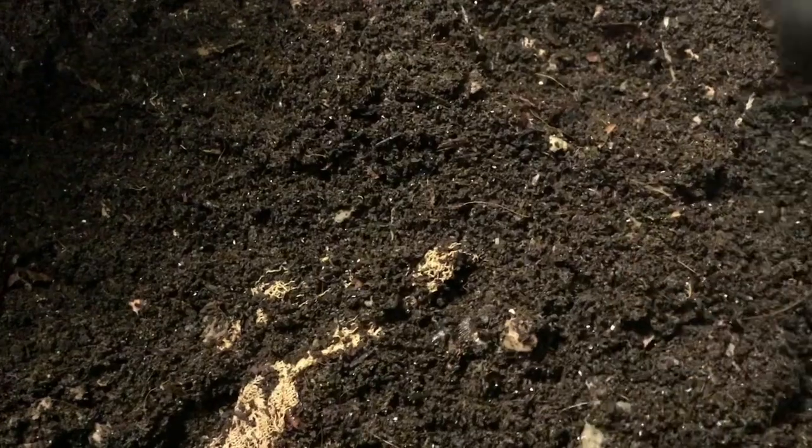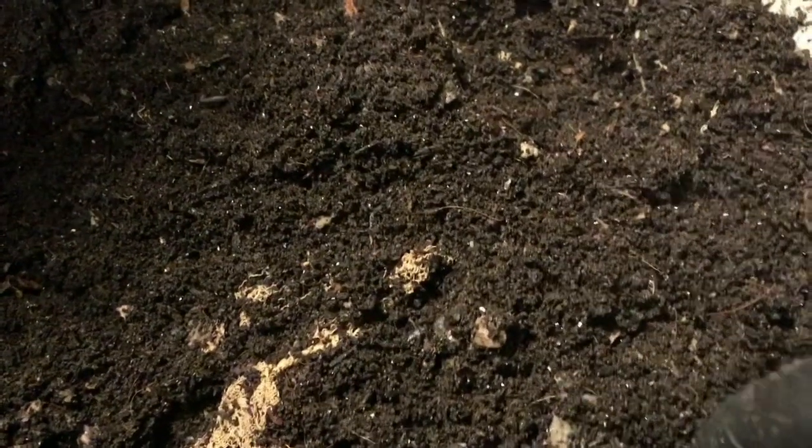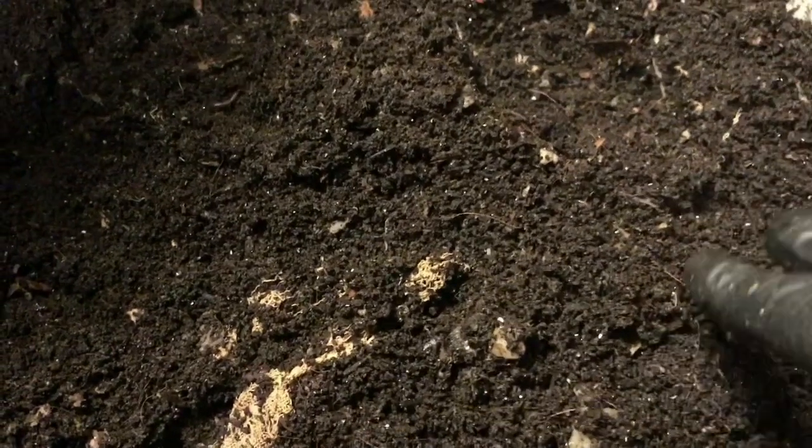I'm going to grab a corn cob and put it down on this side. We will bait some worms next week. I was going to use the light method to harvest the remaining worms and then do my usual sifting. You guys had said you wanted to see the light method, so that is my plan. Step one is going to be to just bait out some of them over here with the corn cob. Let me grab that and throw it in the bin.